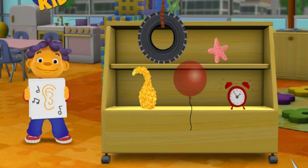Which thing sounds loud? Gourd. That's not it, try again. Which thing sounds loud? Alarm clock. You got it.